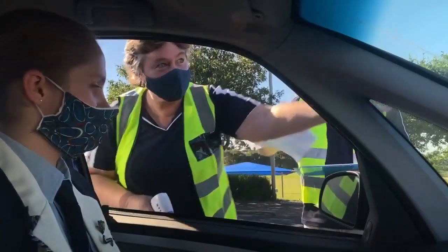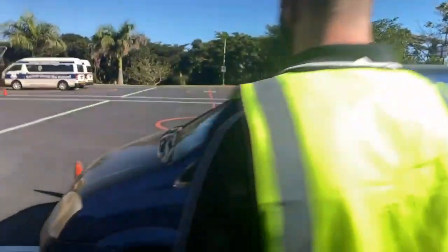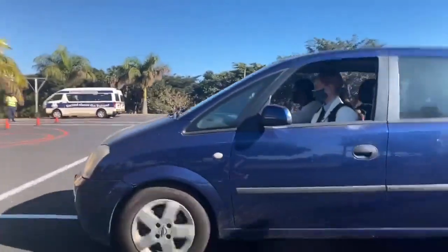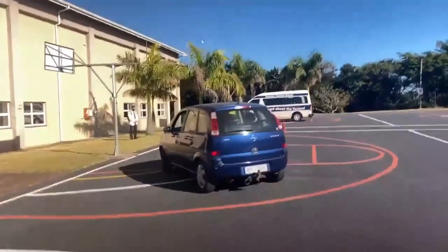You must have a mask on. Two masks will be issued to you on your first day back. If all of the above is in order you will then proceed to the drop-off area.